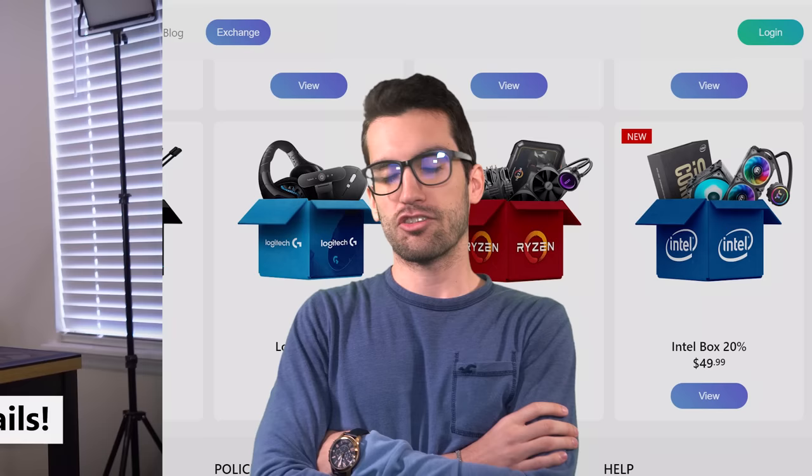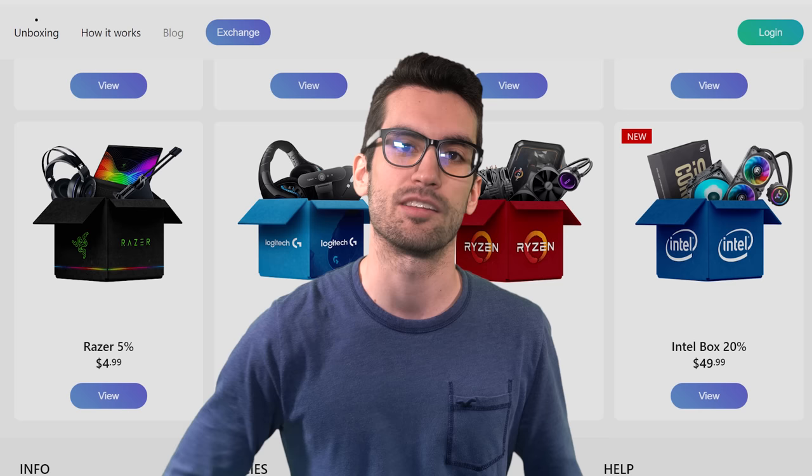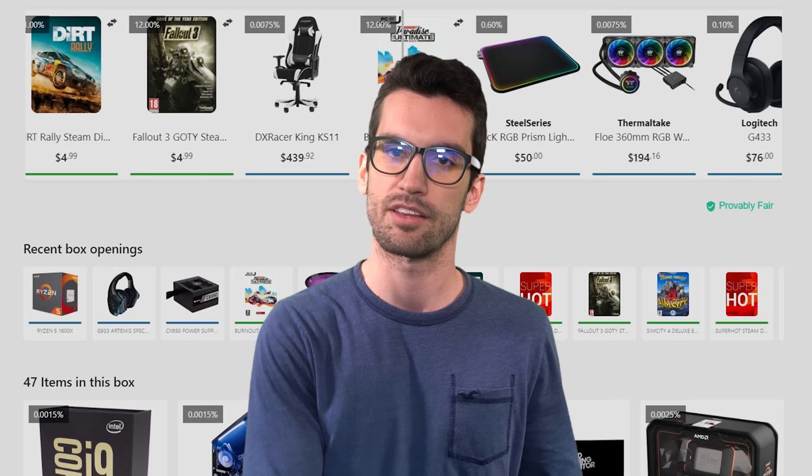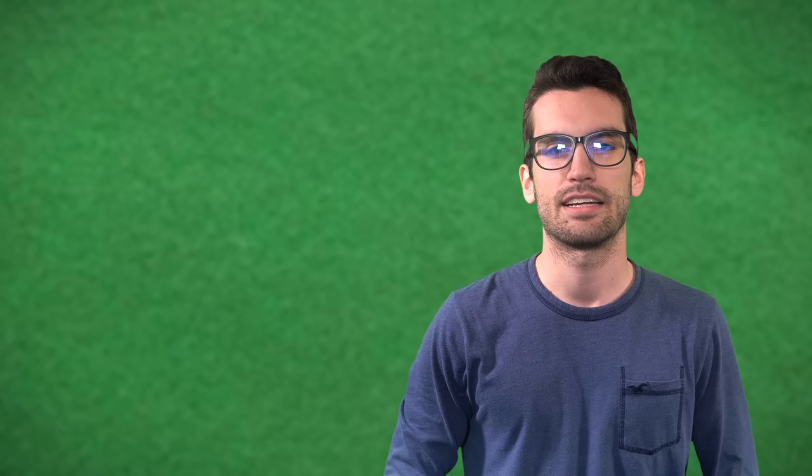A brief overview for those who didn't see the original video: HypeDrop is a loot box website. Sites like these make money by charging flat fees for boxes containing random items, a few of which are more expensive than the box itself, and many of which are significantly less expensive. That's how they make money — the odds are in their favor, and businesses aren't in the business of losing money.